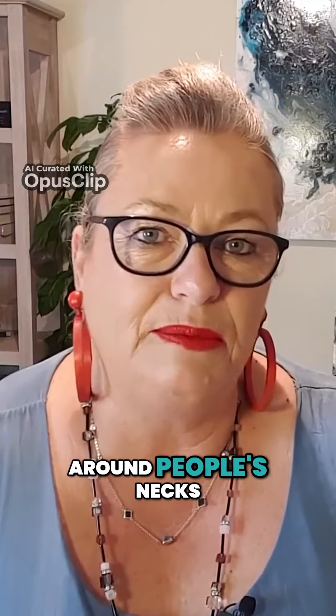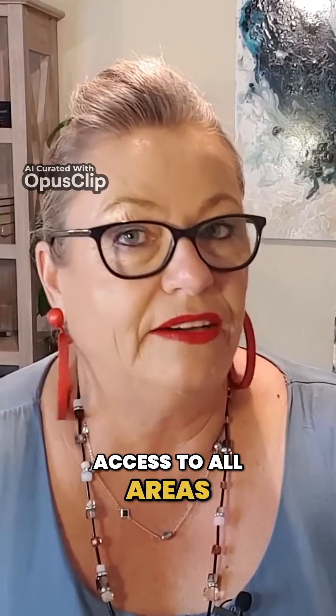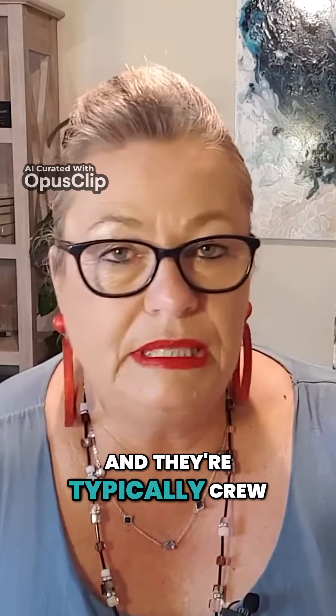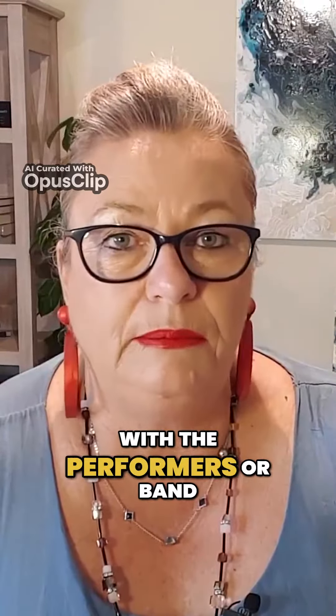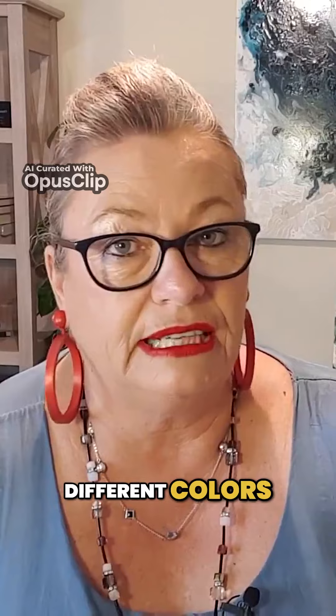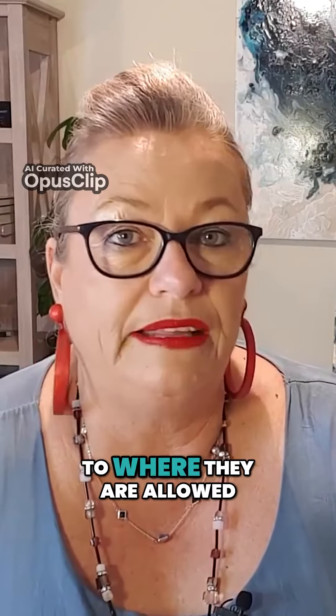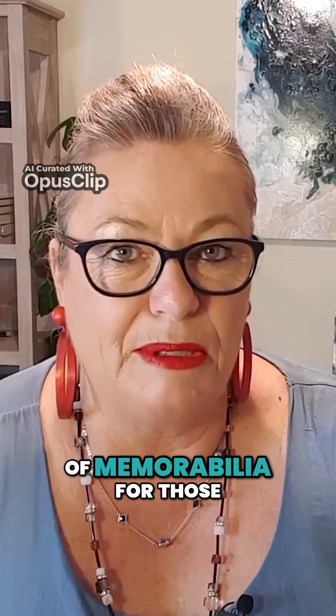It's on a lanyard hanging around people's necks, and they're the people who have access to all areas of the event. They're typically crew or they work with the performers or band, and they're allowed various entry points. Some access passes are different colours, and they identify someone very quickly as to where they are allowed to be and not allowed to be. But they also act as a really cool piece of memorabilia for those of us who have worked in the industry.